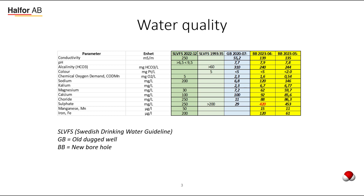Looking at all these parameters, the main finding is that there is a very high sulfate content in the borehole that we are now considering as a new raw water source for our drinking water. The inflow to the borehole is also quite low now in June and July.